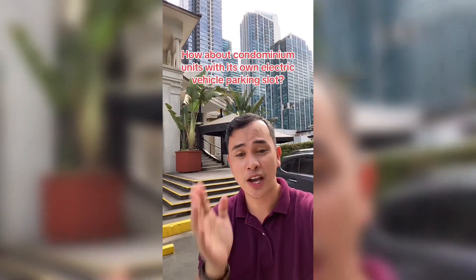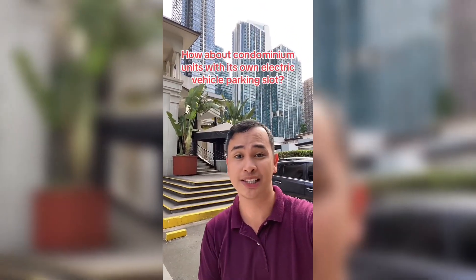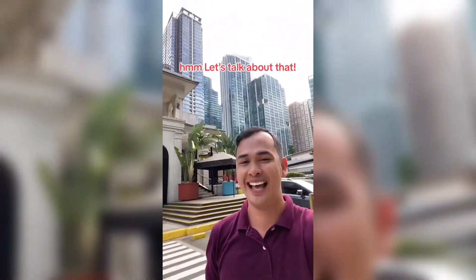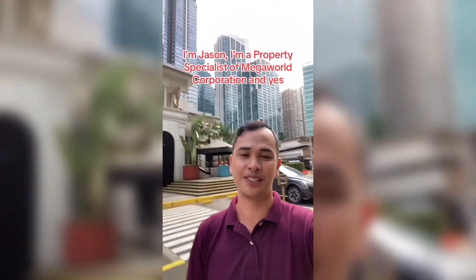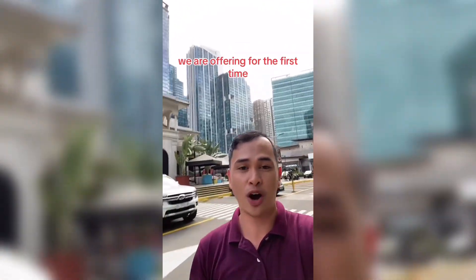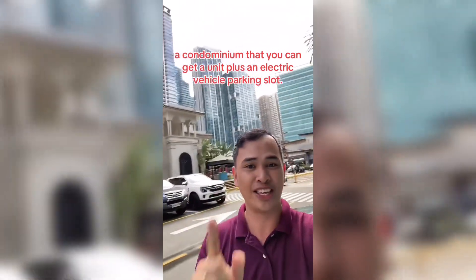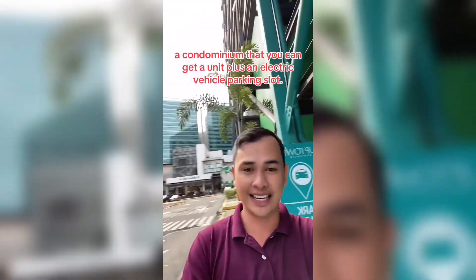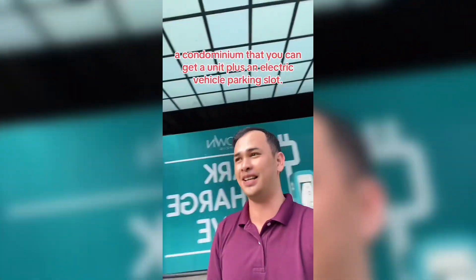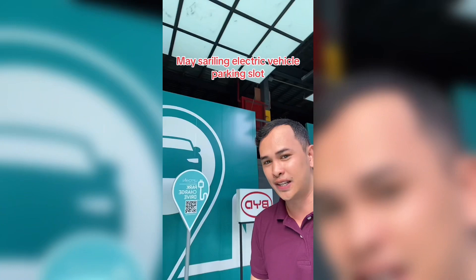How about condominium units with their own electric vehicle parking slot? Let's talk about that. I'm Jason, a property specialist of Megaworld Corporation, and yes, we are offering for the first time a condominium where you can get a unit plus an electric vehicle parking slot. Yes, you heard it right — it has its own electric vehicle parking slot.